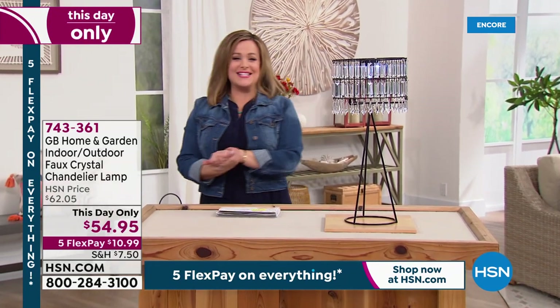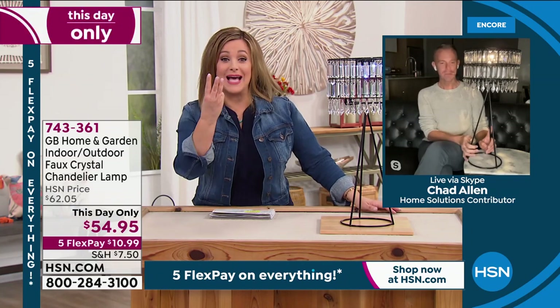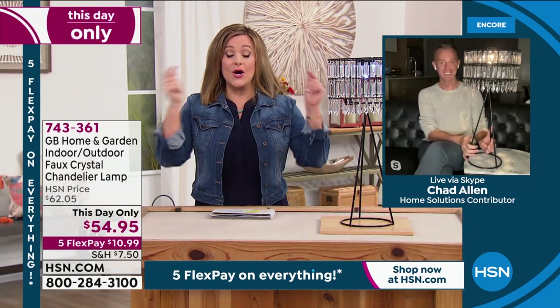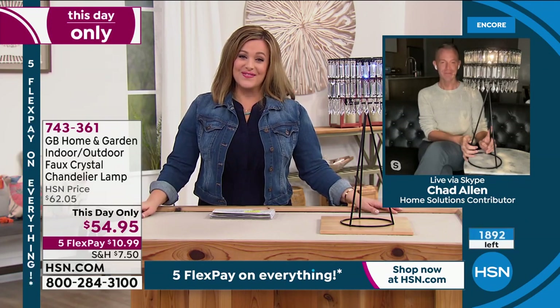Our good friend Chad Allen is standing by to tell us all about it. Chad, less than 2,000 — it's only aired three times and when we air it, it goes. And this is the final order of the year. Yeah, this is the third show. And in fact, you don't even need to worry about the batteries — the three AAA batteries are included in your box. This is like a category of items I really honestly would present while on vacation — that's how much I love to present chandeliers at this network.